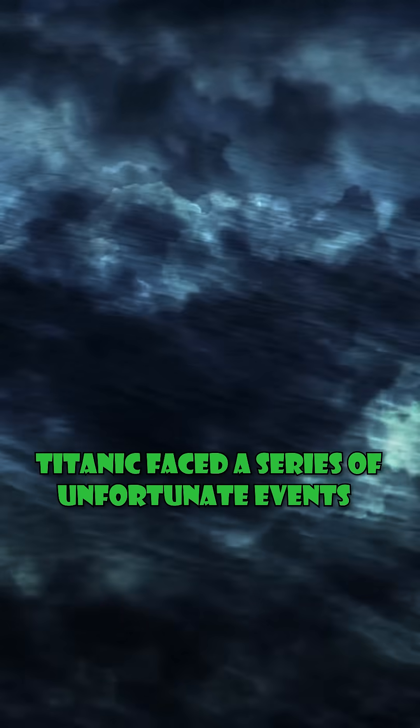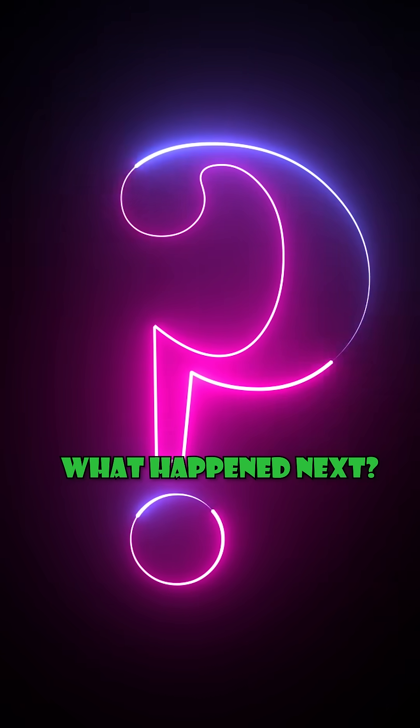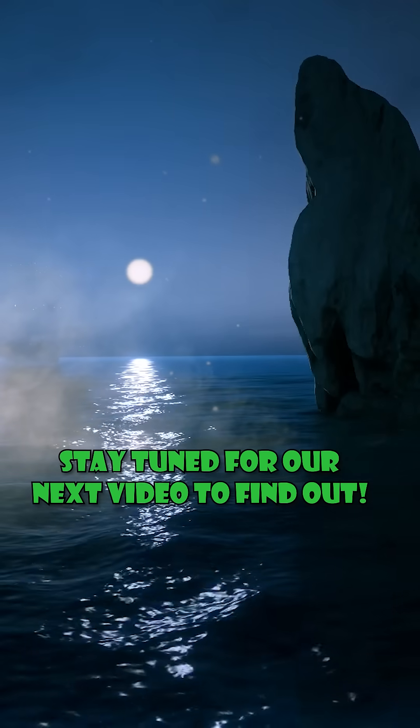But that wasn't the only misfortune. Titanic faced a series of unfortunate events even before its maiden voyage. Stay tuned for our next video to find out what happened next.